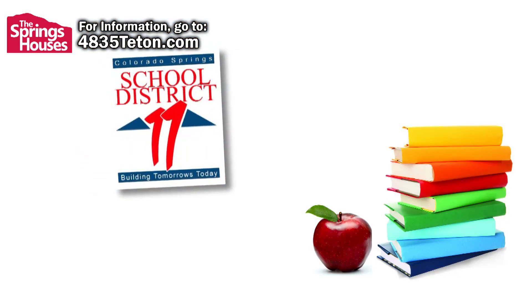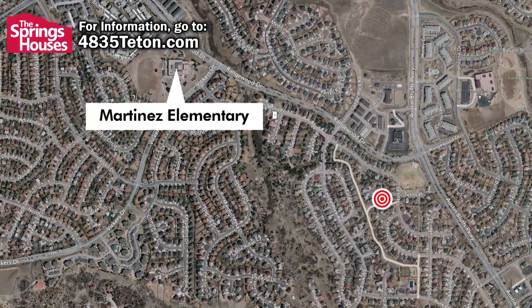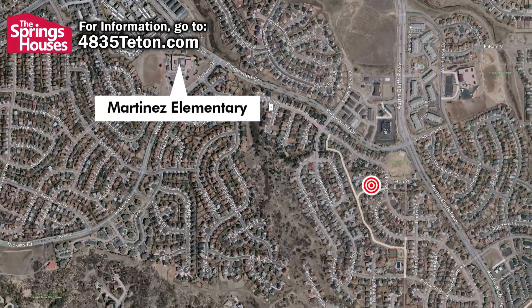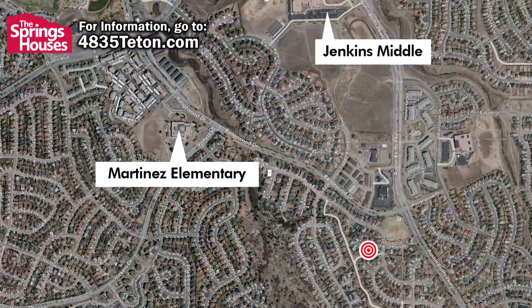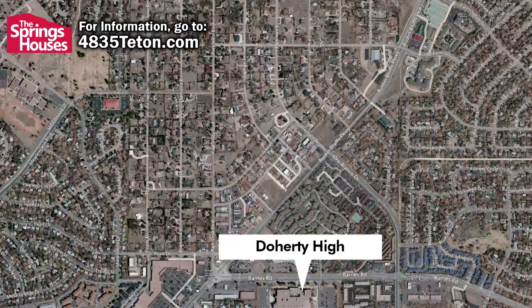This home is located within Colorado Springs School District 11 and is under a mile from Martinez Elementary School, under two miles from Jenkins Middle School, and just over two miles from Doherty High School.